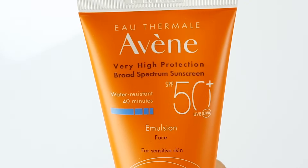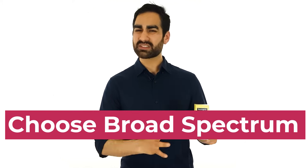They may even have a separate UVA logo on it. For me, this is the most important step, because there are some sunscreens out there that don't provide protection from UVA.